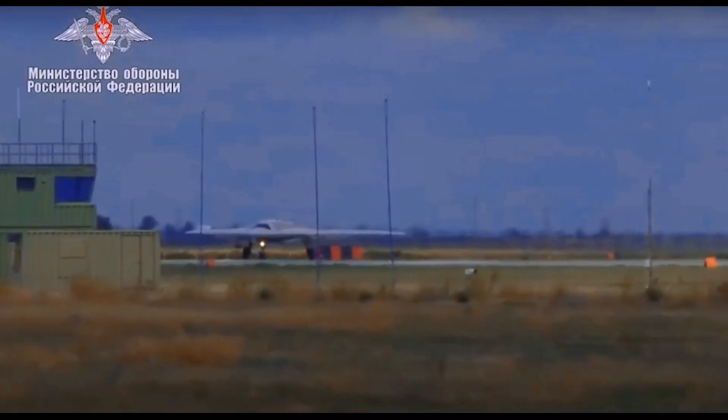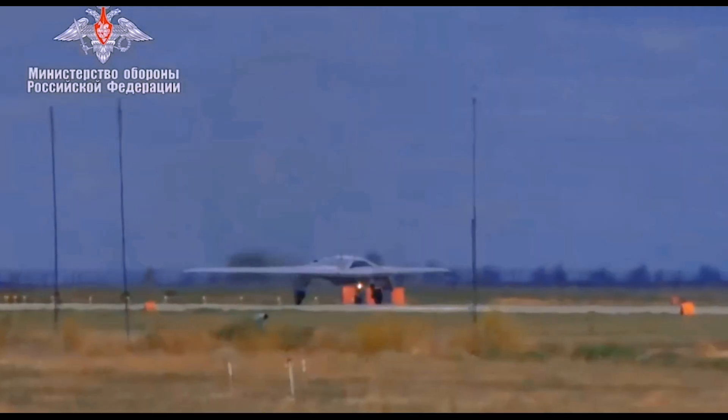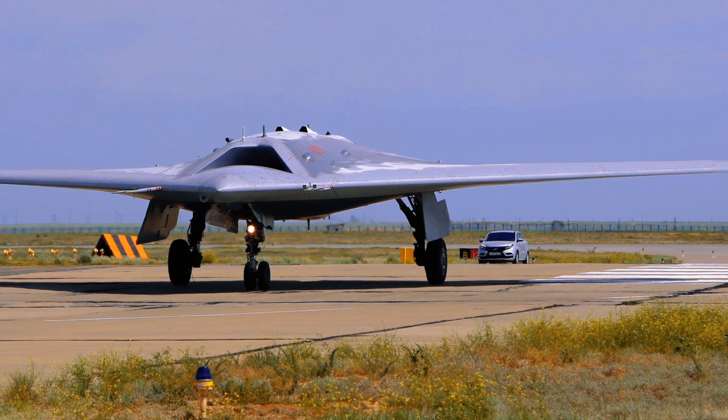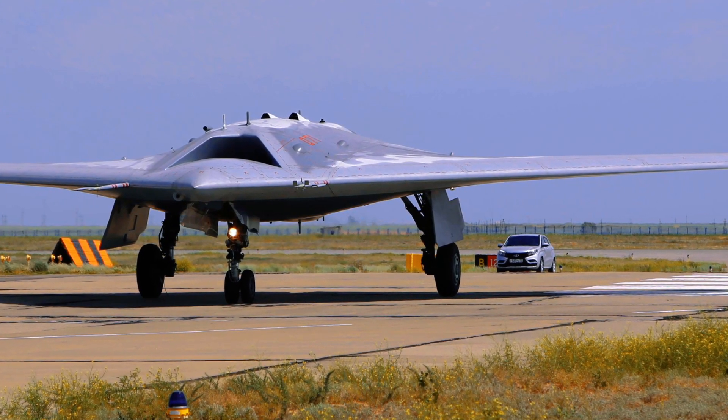The C-70 Hunter is a new Russian 5th generation attack drone featuring a flat nozzle and a flying wing aerodynamic scheme. The weight of the machine is more than 20 tons.